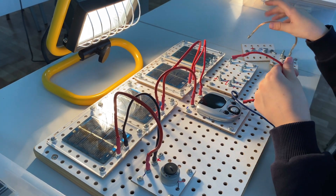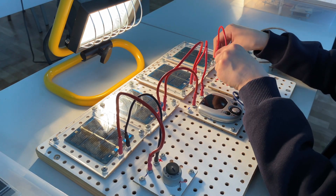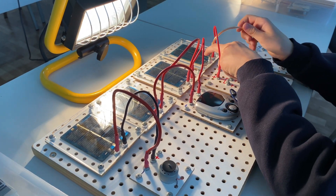Now, let's talk about how these cells are connected within a solar panel. Solar cells are connected in series and in parallel configurations. Series connections increase the voltage, while parallel connections increase the current, boosting the panel's overall power capacity.